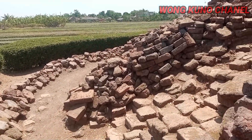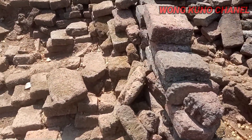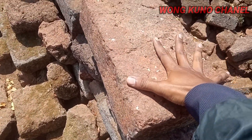Sekeliling candi. Nah ini guys, di sini ada peninggalan apa? Batu batanya yang masih utuh. Di sini ukurannya itu lumayan besar ya.